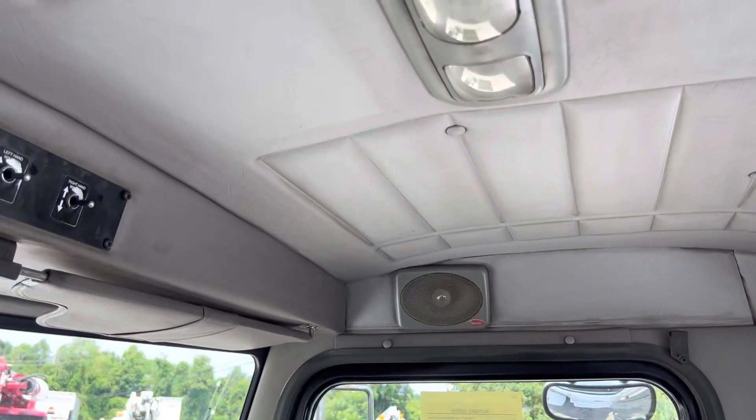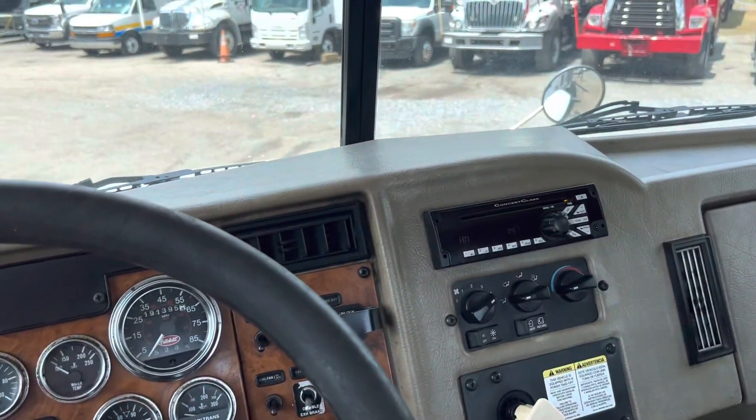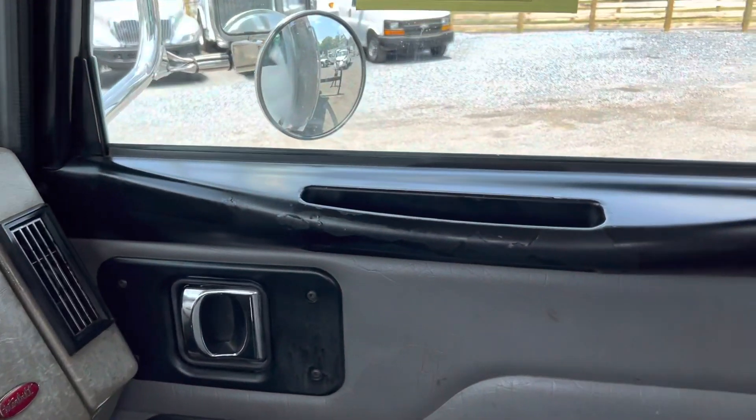The floor shows really nice on this truck — not a whole lot of wear showing. Headliner is in nice condition. It's a Peterbilt so the interior is really nice looking. You do have some wear showing on the door handle.